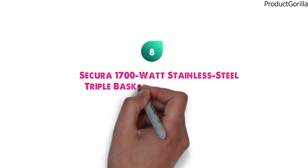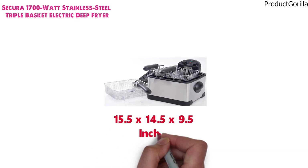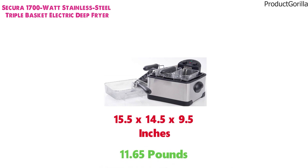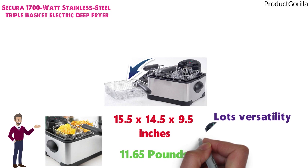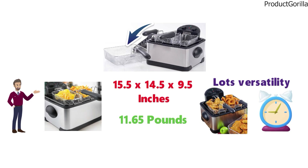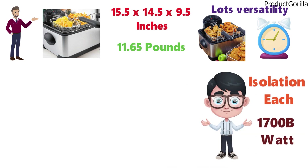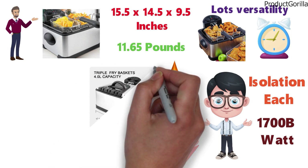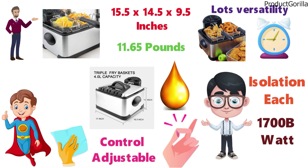At number 8 we have the Secura 1700-watt Stainless Steel Triple Basket Electric Deep Fryer. The dimensions are 15.5 x 14.5 x 9.5 inches and it weighs around 11.65 pounds. This triple-basket deep fryer gives you lots of versatility — you can choose between a jumbo basket or two smaller baskets. With the two smaller baskets you can have your chicken and onion rings cooking at the same time but for different amounts of time. The 1700-watt immersion element heats up the oil very quickly, and the 4-liter removable tank is easy to clean. The heat control is adjustable so you can choose the best temperature for your desired result.